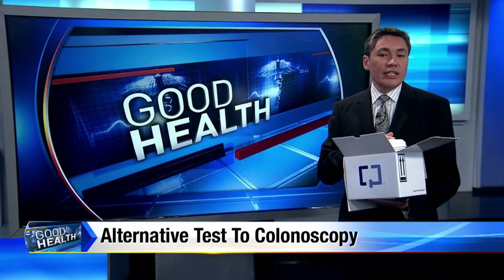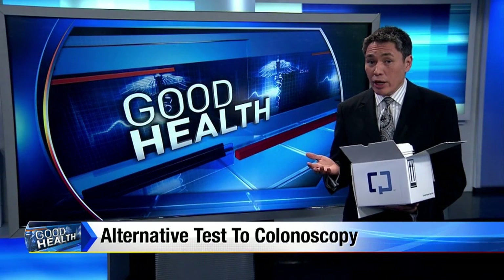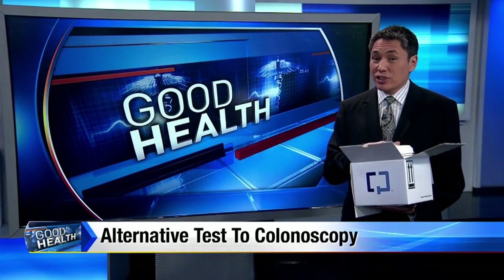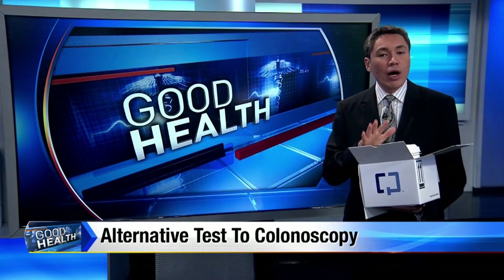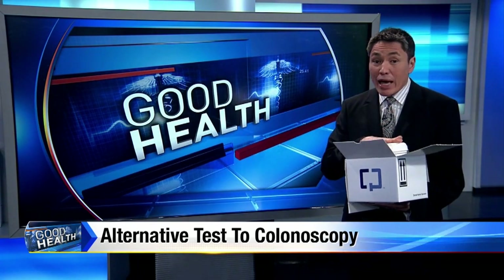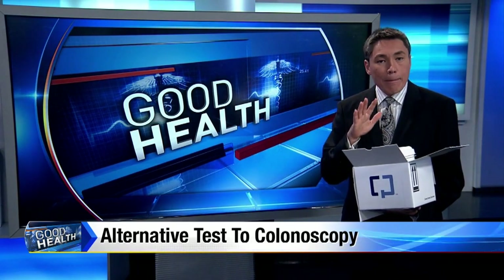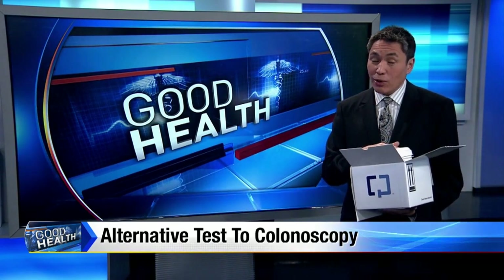Now, because the Cologuard test is so new, it's not covered by all insurances, so you might want to check that first since it can cost over six hundred dollars. Finally, while this test is better than putting your head in the sand and ignoring colon cancer, the best test is still a colonoscopy.